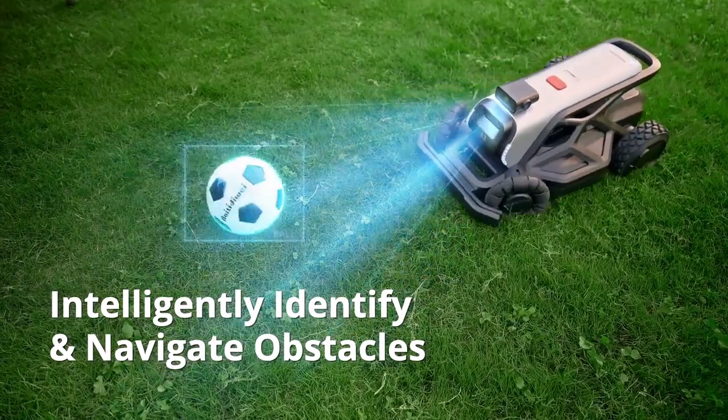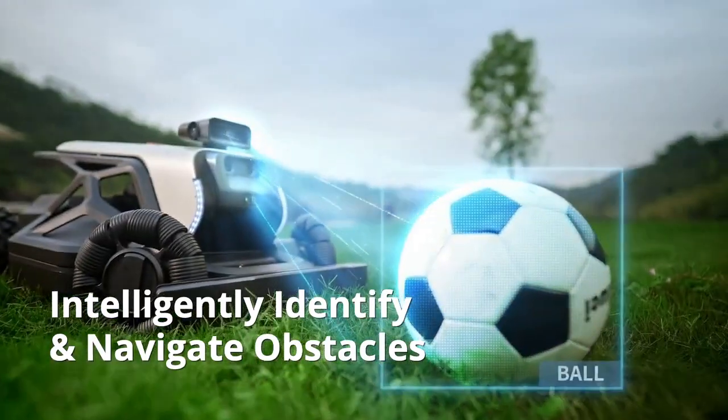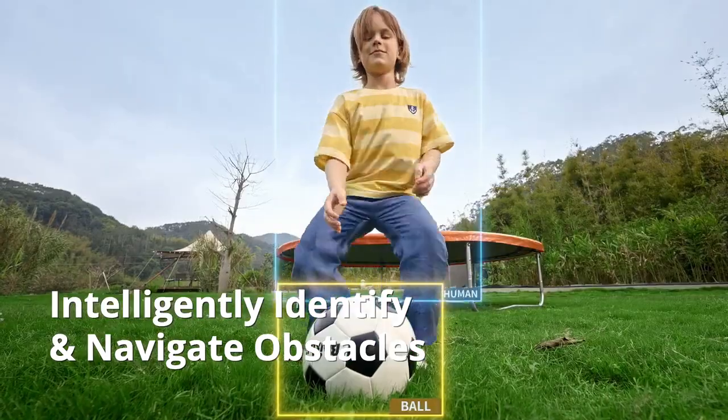Thanks to the air vision system and AI deep learning, Tron measures distances and navigates around obstacles with accuracy, keeping your family safe.